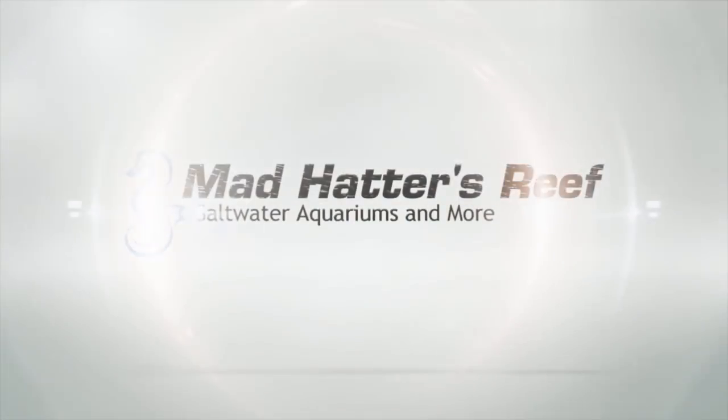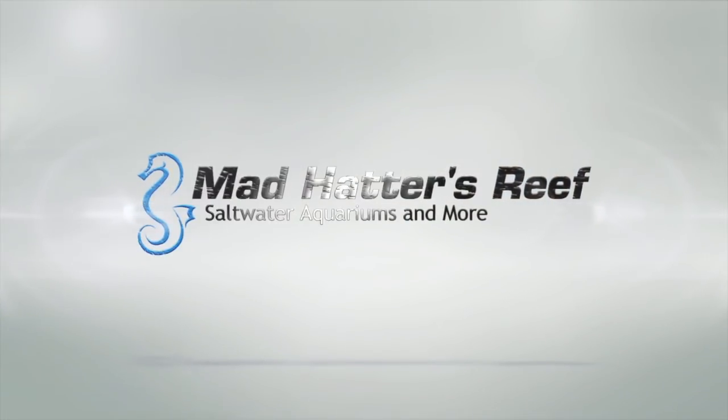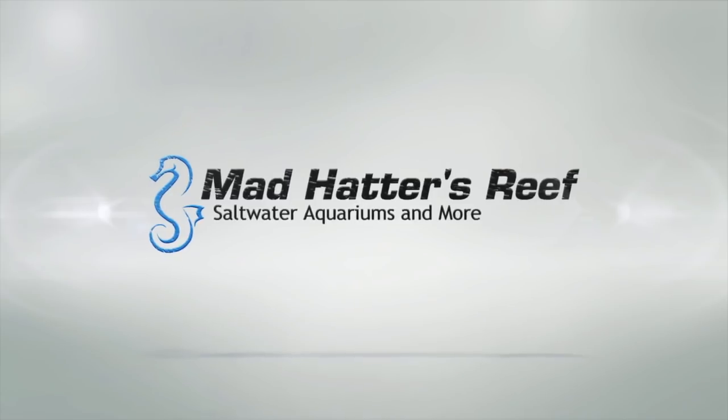What is going on guys, my name is Jeff and this is Mad Hatter's Reef. Today we are going to be talking about the top 10 most expensive saltwater fish. If you're new to the Mad Hatter's Reef channel, this is where I talk about everything that is reef tank related. So if you love reef tanks like I do, gently press that subscribe button.